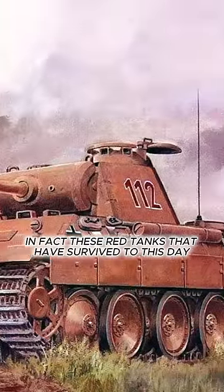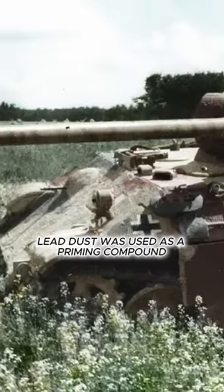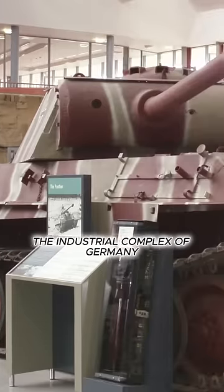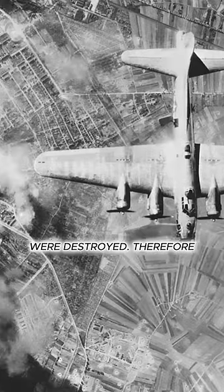In fact, these red tanks that have survived to this day and are captured in old photos were simply not painted. Lead dust was used as a priming compound. The fact is that in 1944–1945, the industrial complex of Germany was subjected to intensive bombardment by allied aircraft. Warehouses with paints and plants for their production were destroyed.